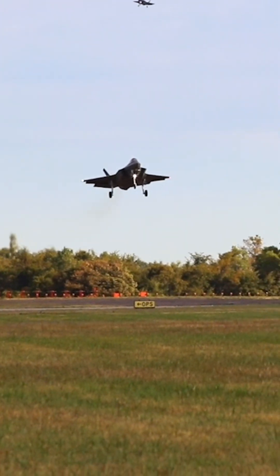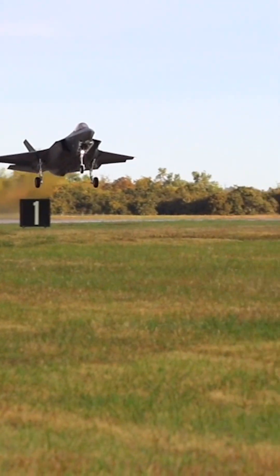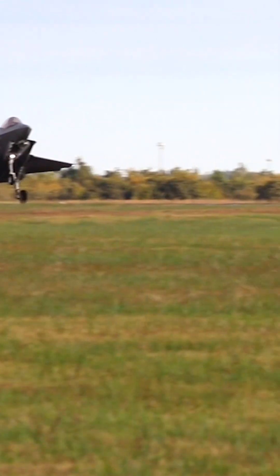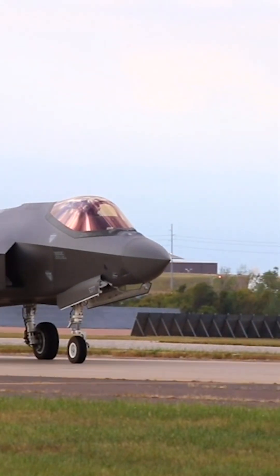Weight and size: a single engine allows for a more streamlined design, reducing the weight and size of the aircraft. This can have a positive impact on factors such as maneuverability, range, and payload capacity.